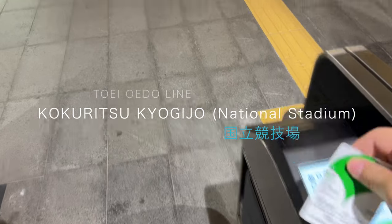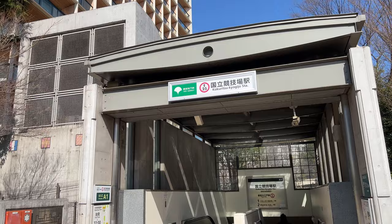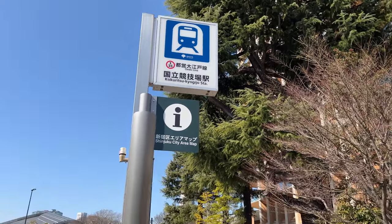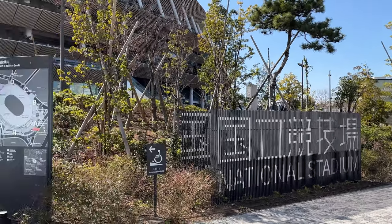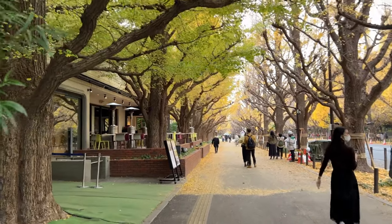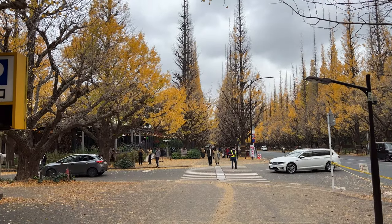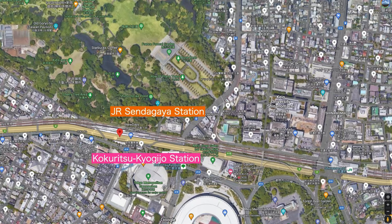Kokuritsu Kyogijo Station is located right in front of the national stadiums in an area called Jingu Gaien. Right in front of the station is Mitsui Garden Hotels Jingu Premium and National Stadium. This area has lots of greenery and it's nice to walk around on sunny days. Between here and Aoyama Ichomei Station there's a street lined with ginkgo trees, especially popular during the autumn season. On the other side of the track is Shinjuku Gyoen National Garden — I recommend entering from the Sendagaya Gate if the Shinjuku Gate is busy during peak season.